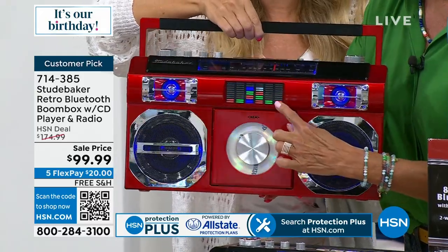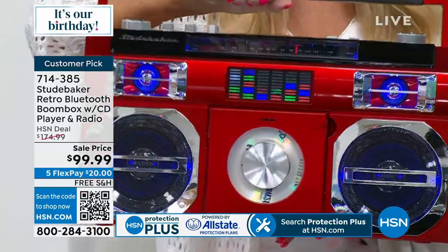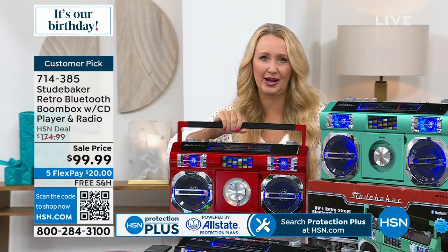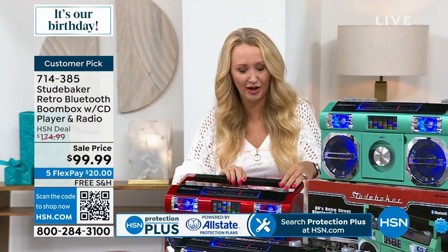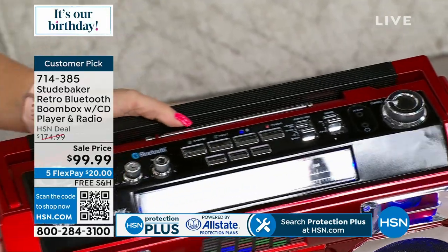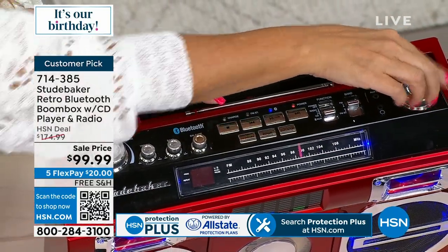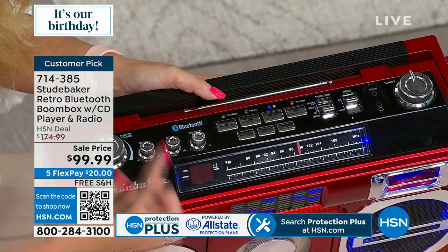This is such a great shot because you can see that light show I was talking about — that's the equalizer jumping in time with the music. You have dual woofers and dual tweeters. I love the fact that you have that analog tuning dial right here for your FM radio, so you can kick it old school with all of your radio programs. Notice how it's backlit and illuminated with LED lights as well.